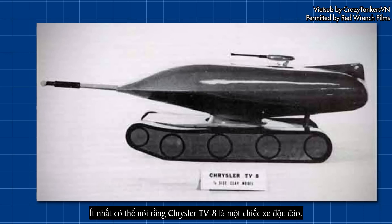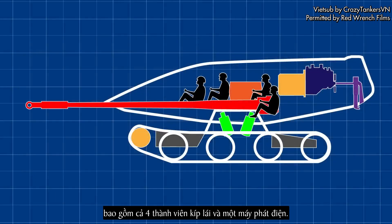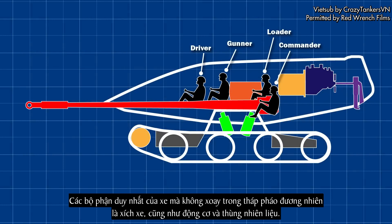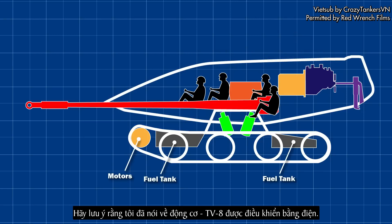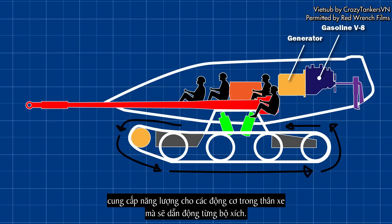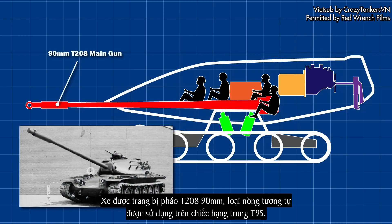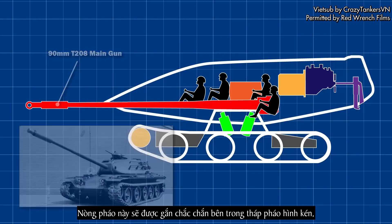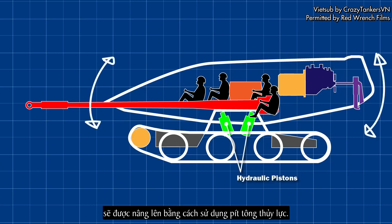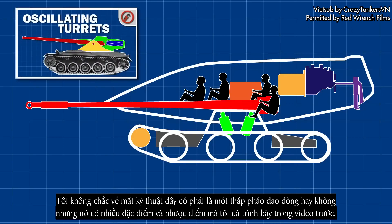The Chrysler TV-8 was unconventional to say the least. Almost the entire tank was placed inside the turret, including all four crew members and the power plant. The only aspects of the vehicle not rotating inside the turret were, naturally, the tracks, as well as the motors and the fuel tanks. The TV-8 was to be electrically driven — the V-8 engine would be connected to an electric generator, providing power to the motors in the hull that would drive each of the tracks. The tank would be armed with a 90mm T-208 gun, the same used on the T-95 medium, rigidly mounted within the pod-shaped turret, which would be elevated using hydraulic pistons — sharing many characteristics of an oscillating turret.